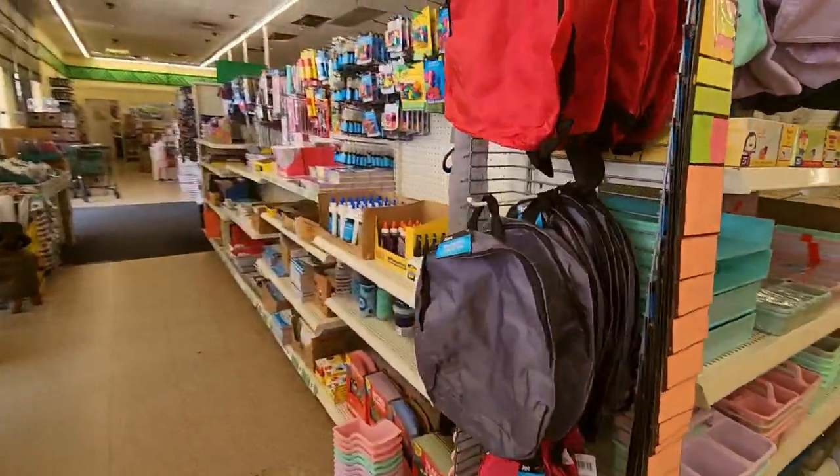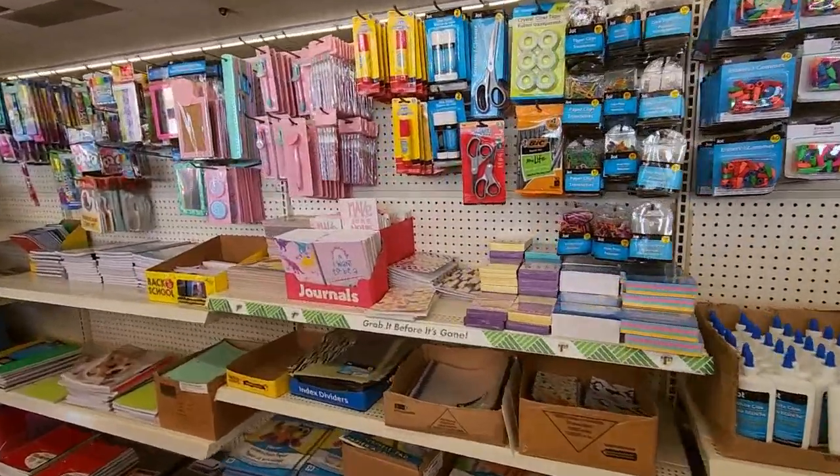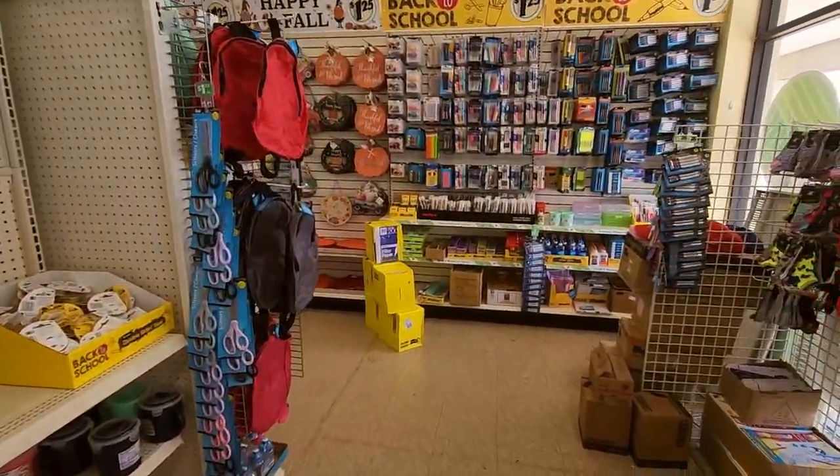So that is a look at the cute little selection of school supplies that they have at Dollar Tree this year. Thank you so much for watching — I really hope you enjoyed getting to see the school supplies today. They always have just the neatest little things here. They don't have as much as other stores, but I think they have cute and cool stuff. I really hope you have a wonderful day, and I'll see you again soon. Bye-bye.